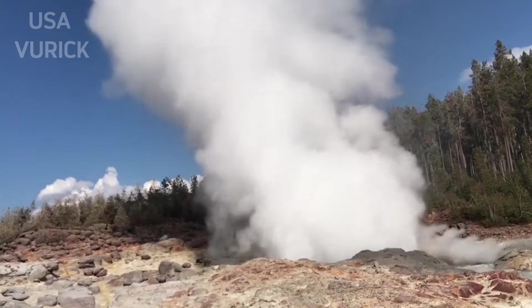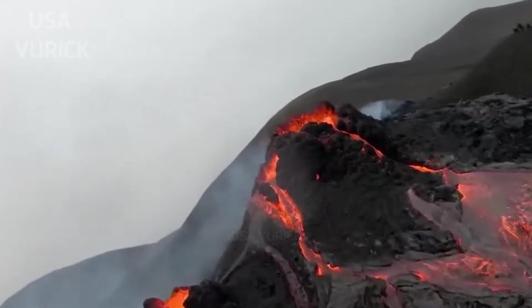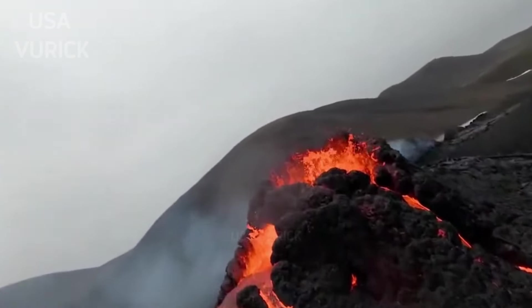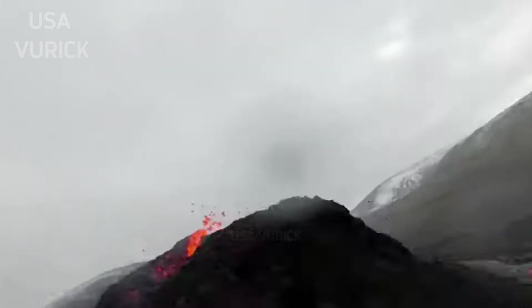Yes, it's a bit confusing — the landform that forms Crater Lake is actually a caldera. "Caldera Lake" might be a more accurate name for the place, but it doesn't have the same ring to it.